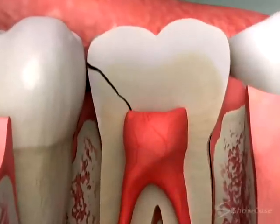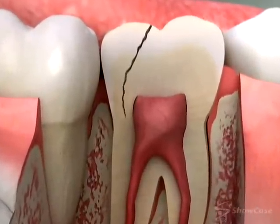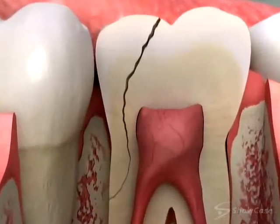If they reach the nerve, root canal therapy may be required, and if they extend to the root, the tooth may need to be extracted. Restoring a cracked tooth with a crown is often the best choice to protect your tooth and prevent it from breaking.